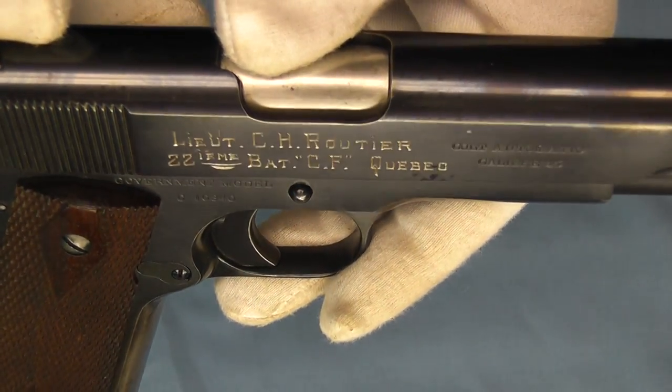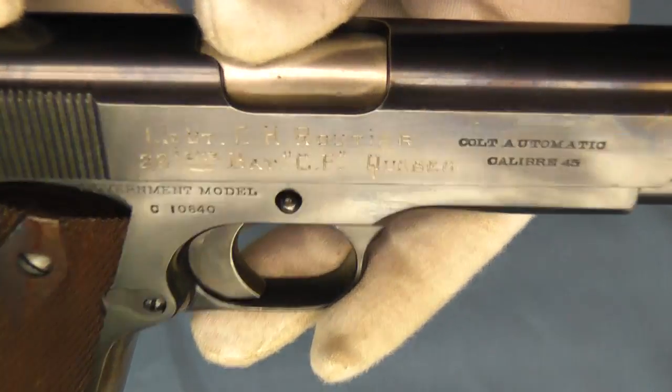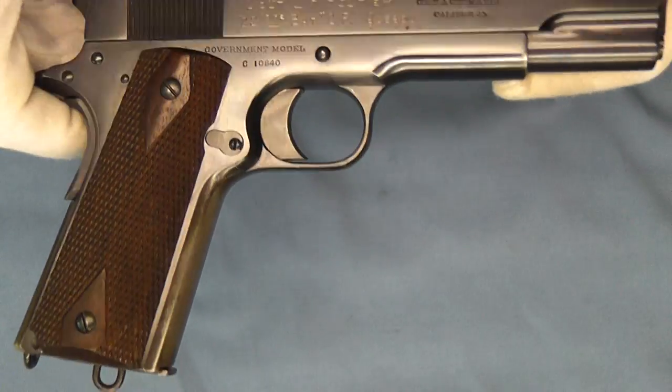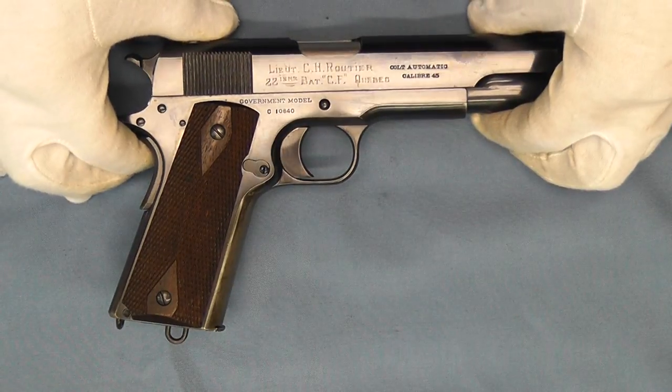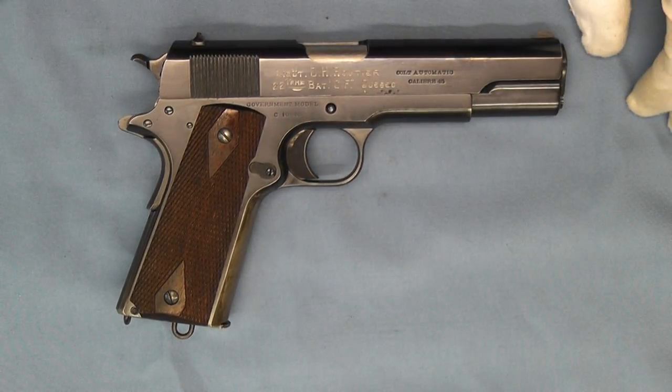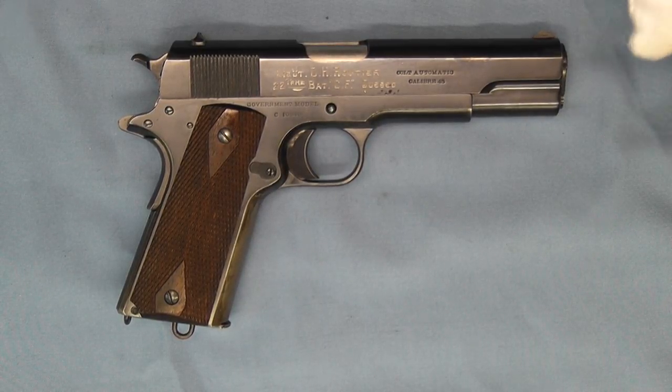So if you can come up with anything on Lieutenant C.H. Rottier, please feel free to leave comments in the section below. There you go — just another interesting example of a Colt government model pistol that saw action in World War I. Thanks for tuning in and watching, I hope you enjoyed this short video and have a great day.